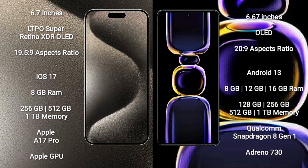Redmi K60 comes with 8GB, 12GB, or 16GB RAM and 128GB, 256GB, or 512GB internal storage, with a Qualcomm Snapdragon 8 Gen 1 processor and Adreno 730 GPU.